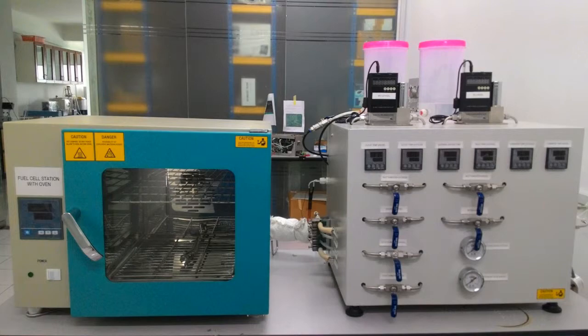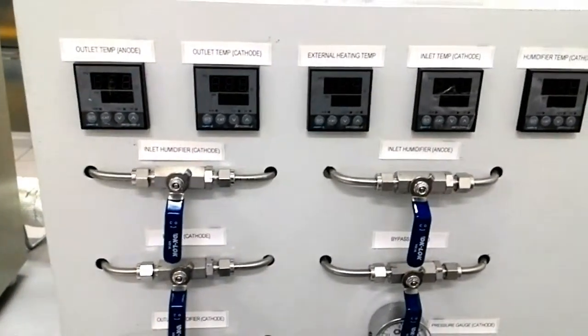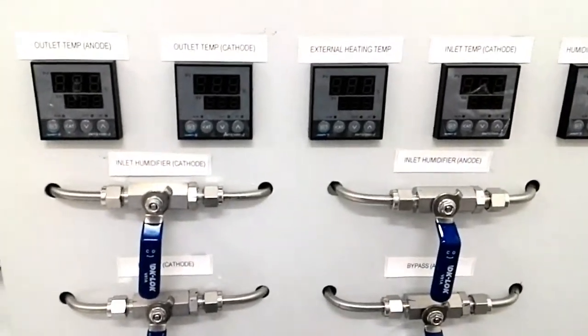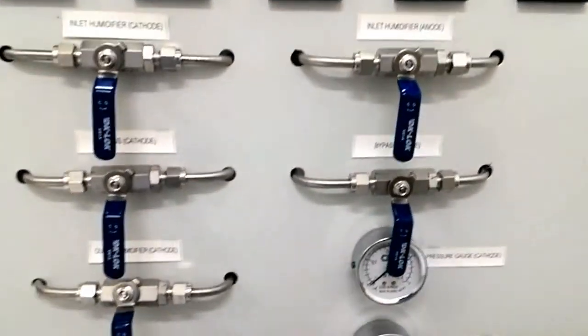A fuel cell is a device that generates electricity by a chemical reaction. Every fuel cell has two electrodes, called the anode and cathode. The reaction that produces electricity takes place at the electrodes. Every fuel cell also has an electrolyte, which carries ion particles from one electrode to the other.